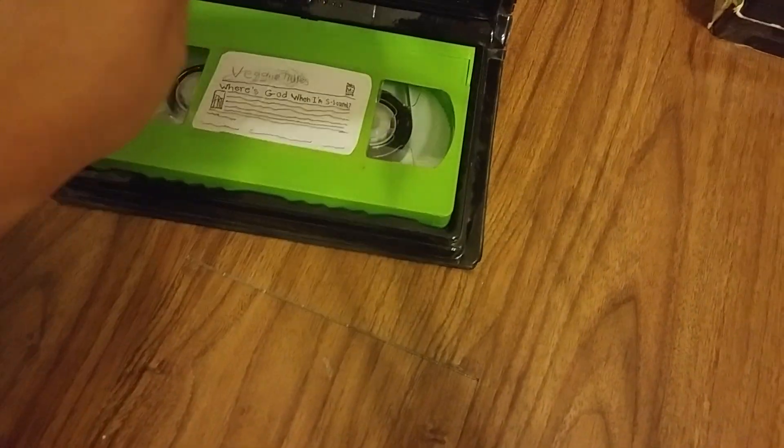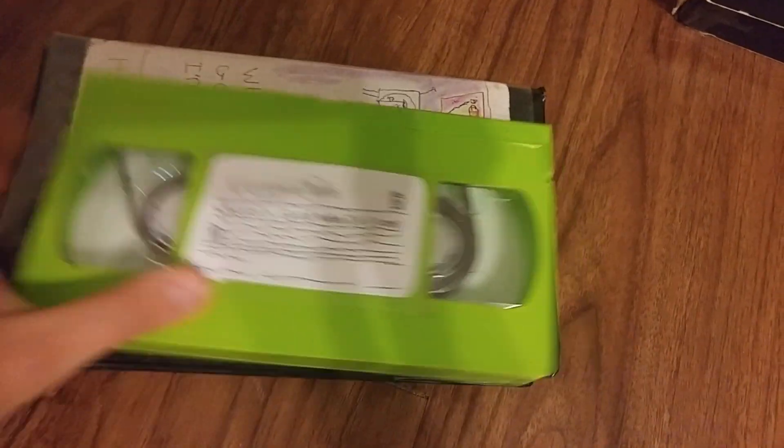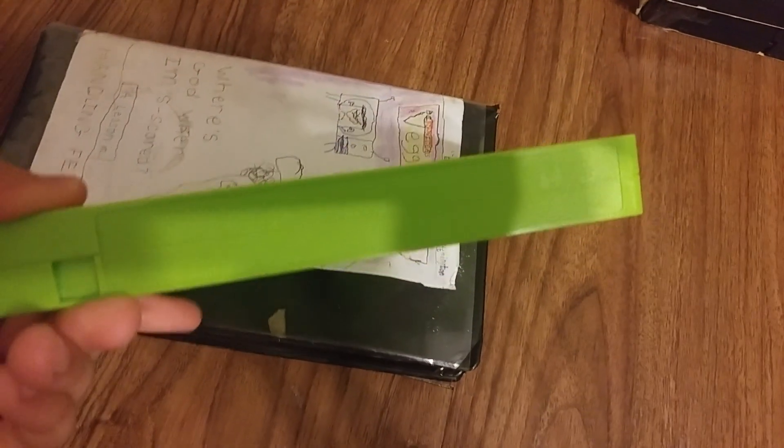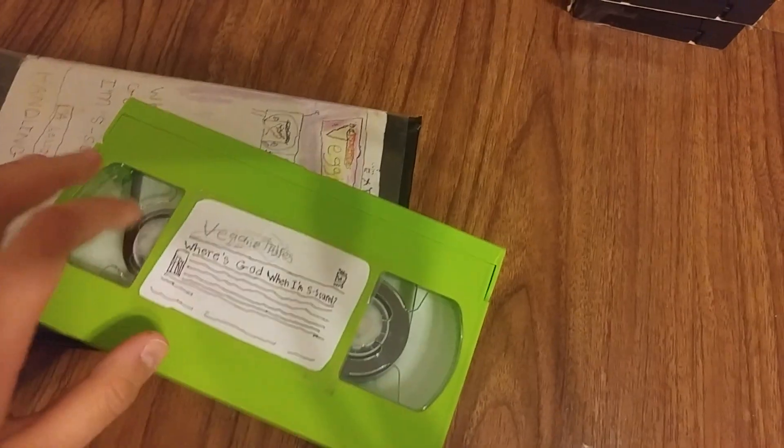Here's the Baby Shakespeare 2000 VHS — front, back, side, other side, the top. No page, no official soundtrack. Here's the tape with the ink label. Print date is July 7th, 2000.